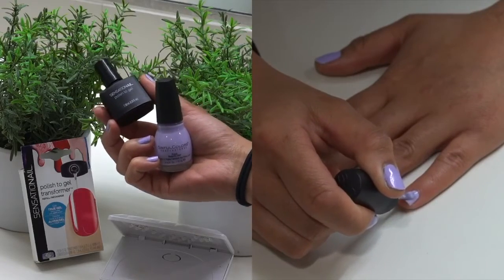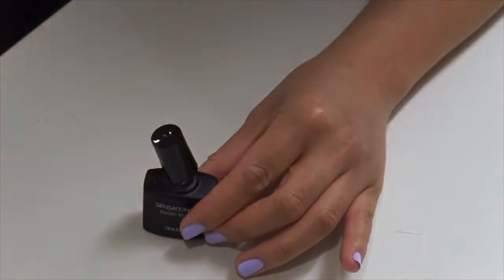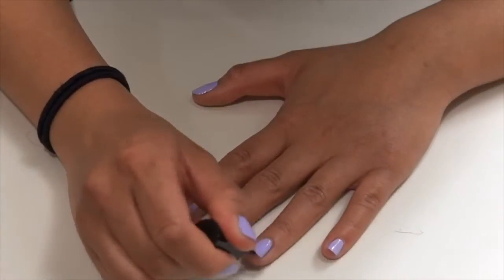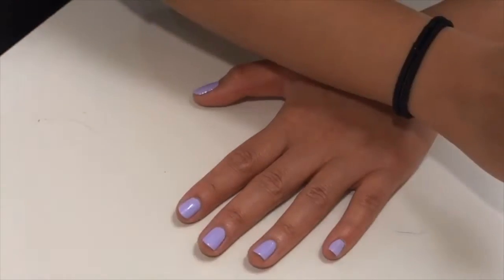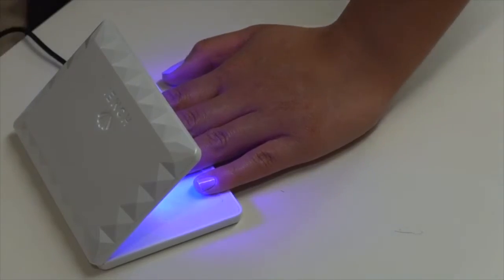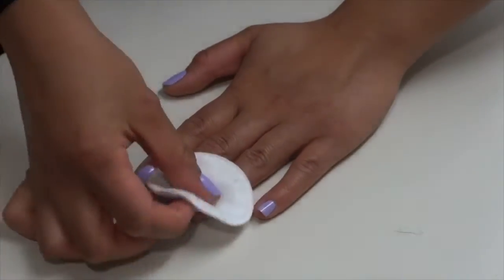First, you want to apply one to two coats of your favorite polish and let it dry completely. Then, apply a thin layer of the Polish to Gel Transformer, making sure not to forget to cap the free edge. After that, you want to cure your nails under a UV or LED light for about 30 seconds, and then wipe off the sticky residue with some acetone.